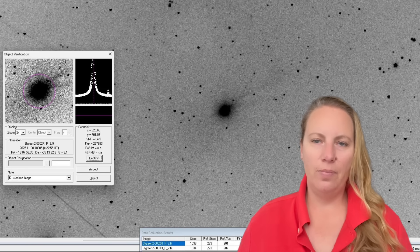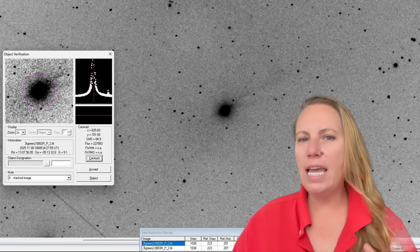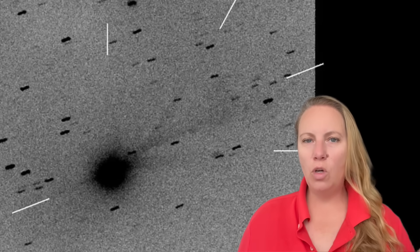Scientists are searching for another explanation. One simpler possibility: maybe what we're seeing in this anti-tail isn't dust at all, but tiny fragments of ice. When sunlight hits them, they start to evaporate almost immediately before they can even be pushed away to form a normal tail. That could make them glow briefly on the sunward side, creating what looks like an anti-tail. But that would only last a very short time before the ice vaporizes completely - and we've been seeing this anti-tail for quite a while.